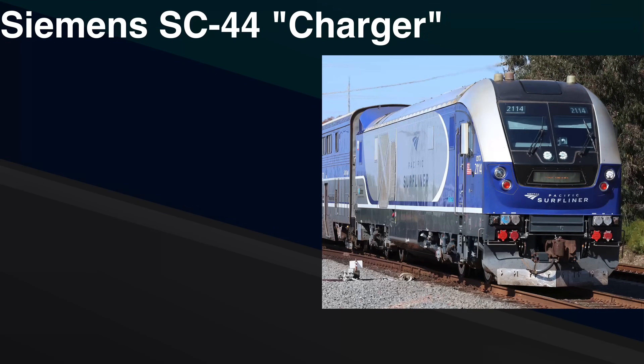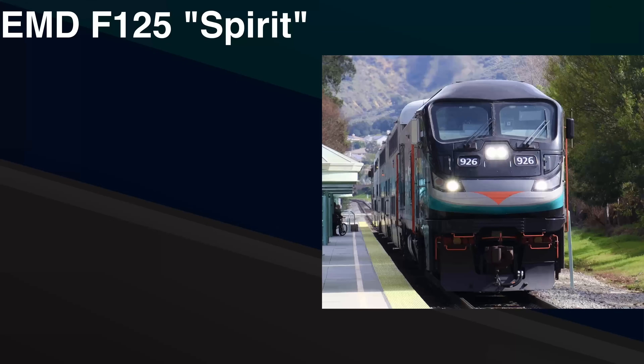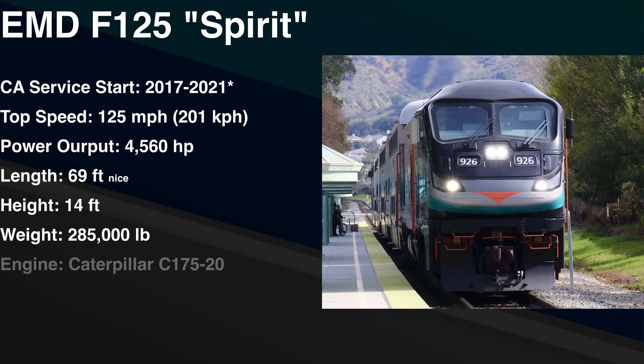The Siemens SC44 Charger was entered into service in California from 2018 to the modern day. It has a top speed of 125 miles per hour, a power output of 4,400 horsepower, a length of 71 feet, and a height of 14 feet, with a weight of 260,000 pounds. The Charger uses a Cummins QSK95 V16 diesel engine. The EMD F125 was entered into service in California from 2017 to 2021. It has a top speed of 125 miles per hour, a max power output of 4,560 horsepower, a length of 69 feet, and a height of 14 feet, with a weight of 285,000 pounds. The Spirit uses a Caterpillar C175-20 V20 diesel engine.